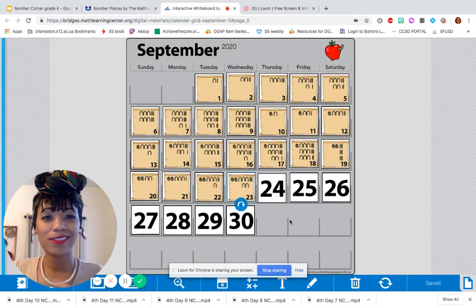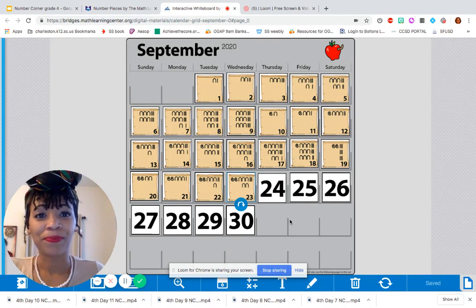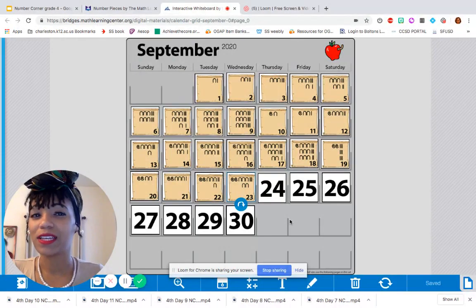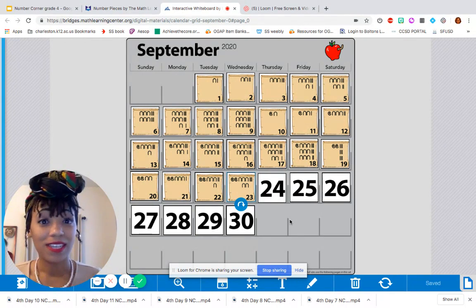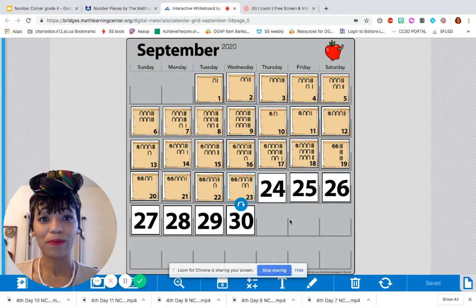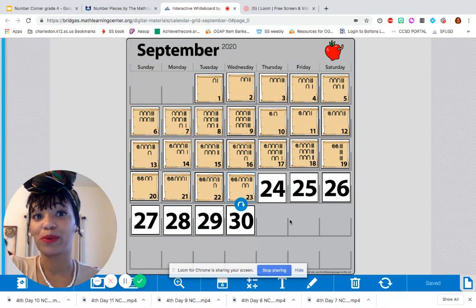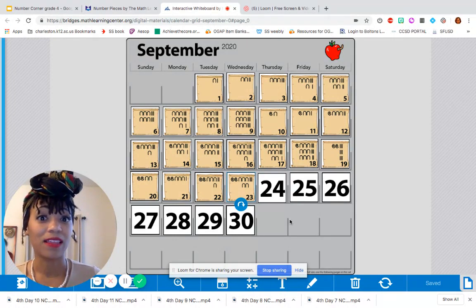Hey fourth grade friends! Ms. Tramell here with day 12 of Number Corner. How are you doing today? Are you ready for today's warm-ups? Have you been keeping up with me thus far? I challenge you to continue making the effort because we're so close to finishing September, and I really want us to finish strong. I feel like we're reviewing some key strategies and ideas to set us up for success in math this school year.